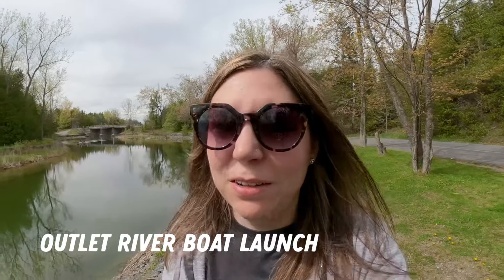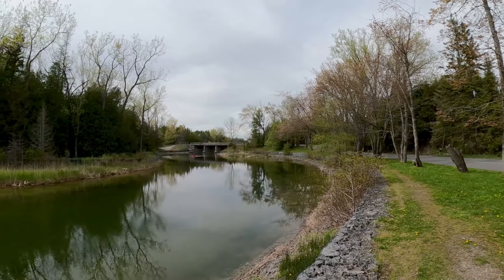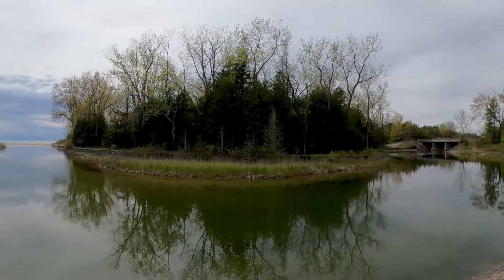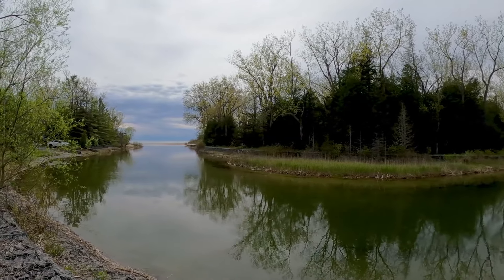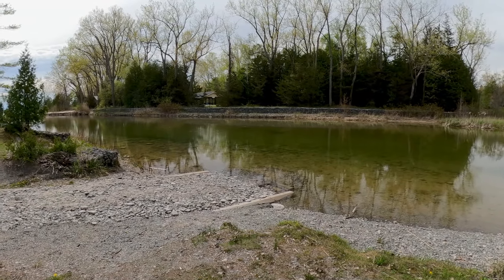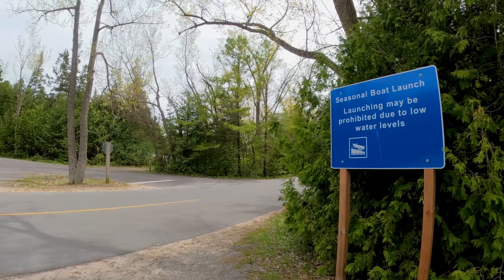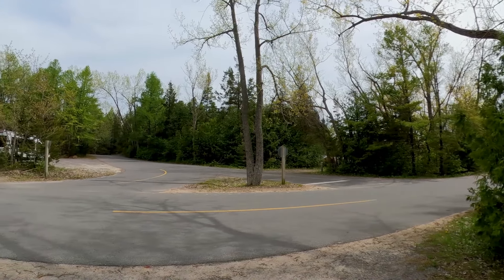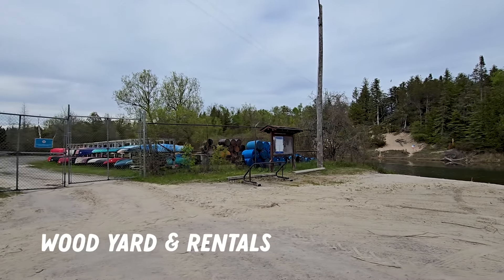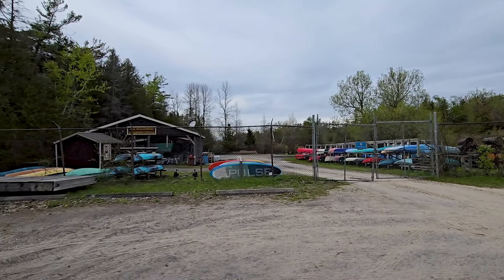I am just kicking myself for not bringing the kayaks because the Outlet River is so calm right now and looks like the perfect spot to go kayaking. We also found the boat launch over here in Campground A of the Outlet River. I would definitely recommend bringing your canoes or kayaks. There's a parking lot right across from the boat launch, which is super convenient. Canoes, kayaks, and stand-up paddle boards are available for rent at the wood yard. Fishing gear can be borrowed for free through the Tackle Share program there as well.